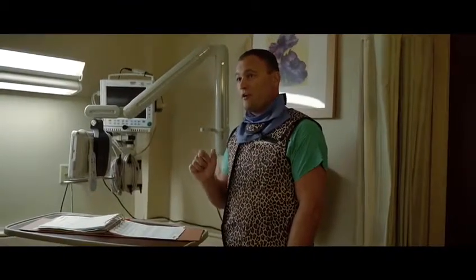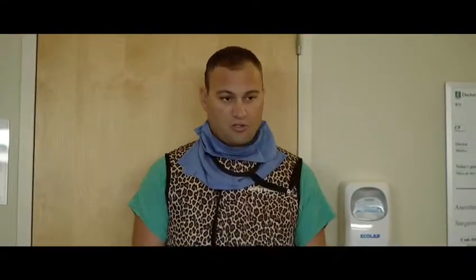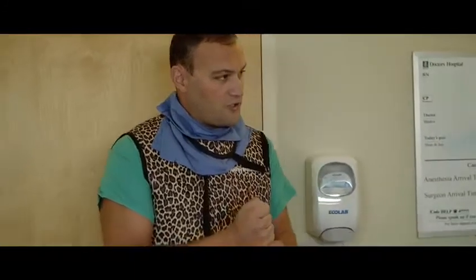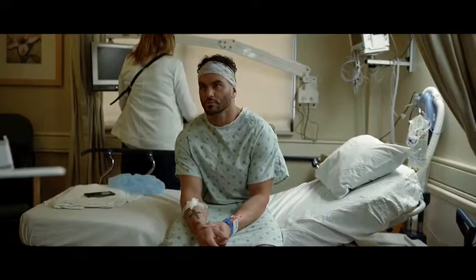The treatment for this can be rest, lifestyle modification, physical therapy, injections — you've done it all. And the truth is that with dynamic instability, once it becomes truly a phenomenon where the spine shifts, you can't wish it away. This is one of the most rewarding operations I do because he should be perfect when he wakes up.